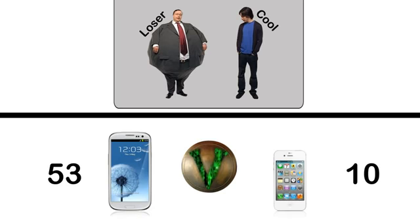So why do you guys think the iPhone is so popular? Let me know in the comment section below. And if you guys want to see more wars, please subscribe. Okay guys, I'll catch you guys later.